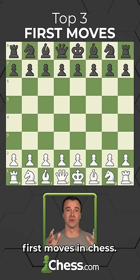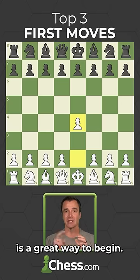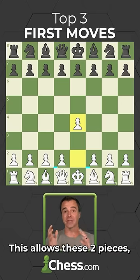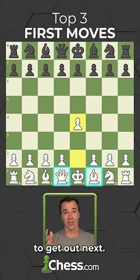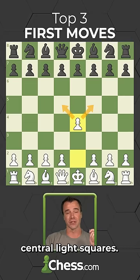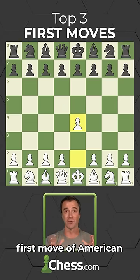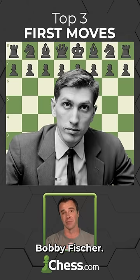Here are the top three first moves in chess. We're going to start first with the king pawn — moving it two squares is a great way to begin. This allows these two pieces, the queen and bishop, to get out next, and it also controls these two very important central light squares. This is actually the most popular first move for new players and was the favorite first move of American world chess champion Bobby Fischer.